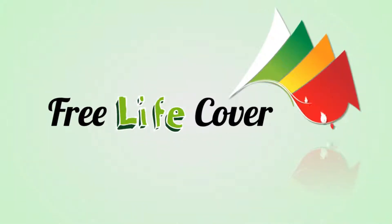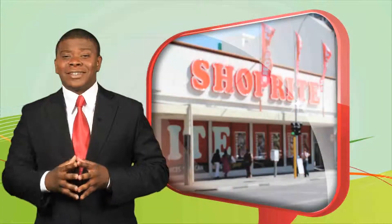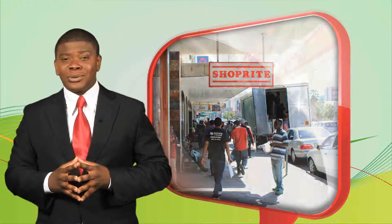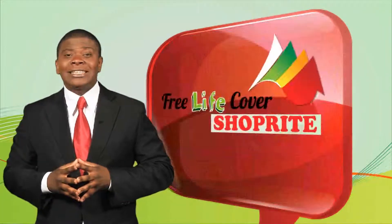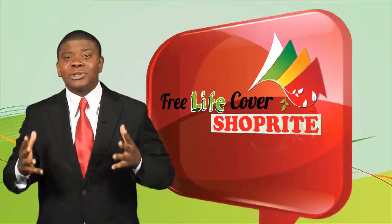Free LifeCover, now available at ShopRite stores nationwide. For the first time ever in Namibia, the store that brings you low prices now brings you, the consumer, the easiest LifeCover — absolutely free.